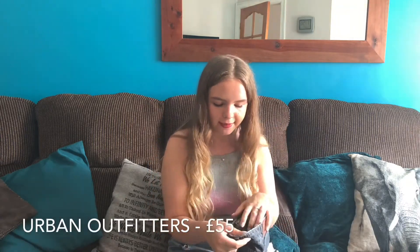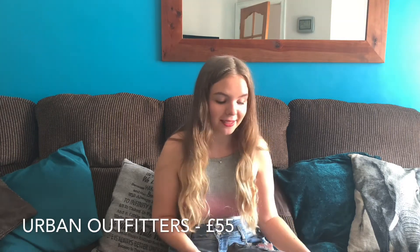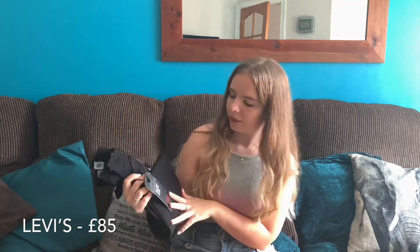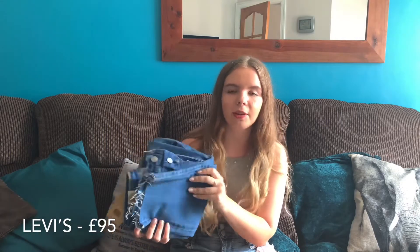I also got a second pair from Miss Selfridge — the super high-waist mom with the slim fit tapered leg, also £29. The Urban Outfitters pair doesn't say what it's called, but the label says 'Pax' — so either that's the name or I'm embarrassing myself. Then from Levi's: the mile high cropped flare at £85, the 724 high-rise straight at £95, and the 501 original cropped also at £95.